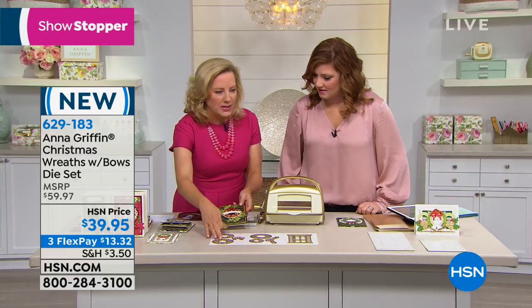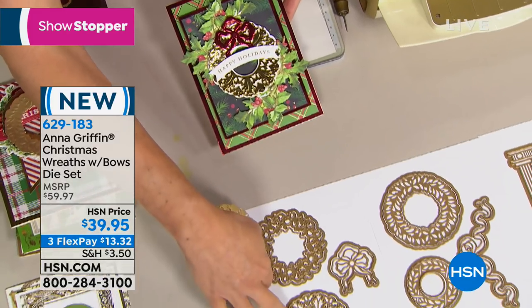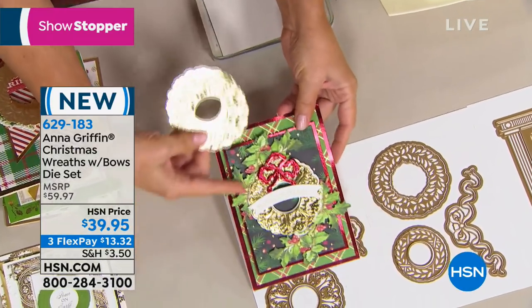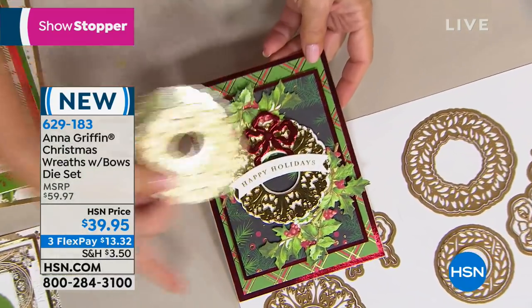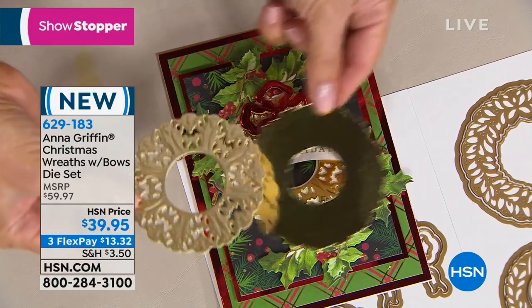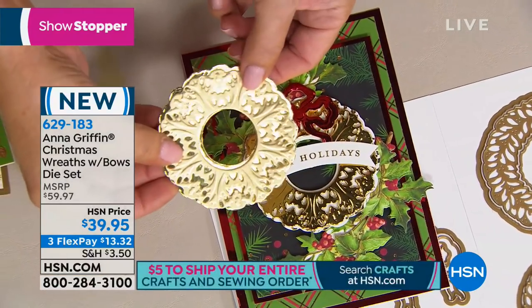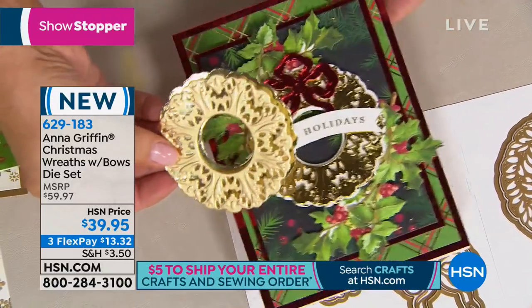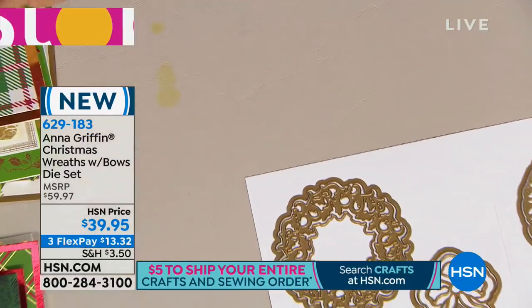I'm going to show you a project with each one of these. This large wreath was designed to be the focal point of a card. In the middle, you're getting the die for the wreath itself, and you're also getting the shadow layer so you can make it as beautifully dimensional as you want. That's number one, which I think is really beautiful.